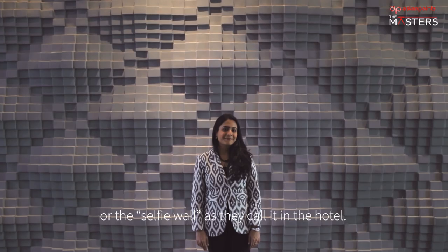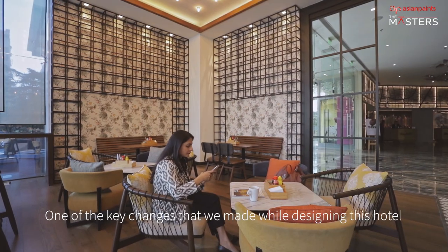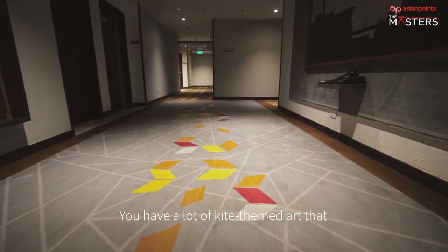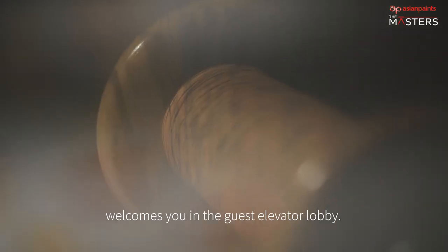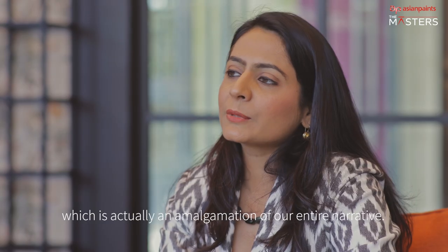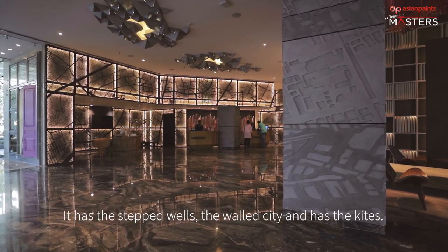Or the selfie wall, as they call it in the hotel. One of the key changes we made while designing this hotel was to create a lobby café called The Mill & Co. You have a lot of kite-themed art that welcomes you in the guest elevator lobby, and our very personal favorite — the embroidered art — which is actually an amalgamation of an entire narrative: it has the step wells, the walled city, and the kites.